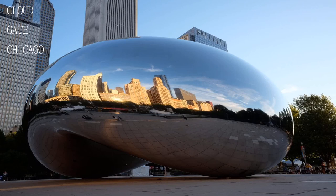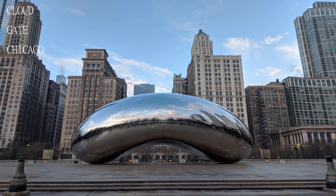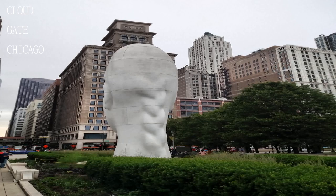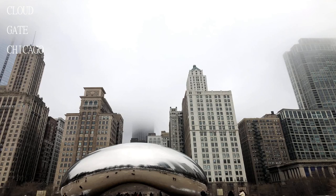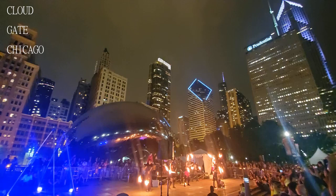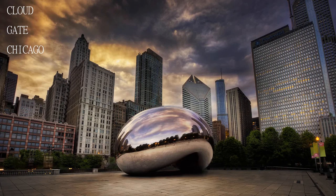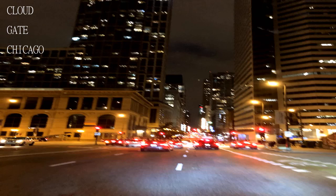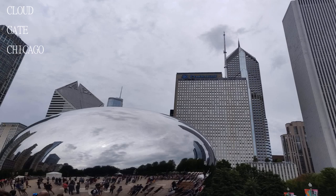It does get really crowded which in turn may mean a long wait, so be sure to either eat first or bring season-appropriate clothes to make sure your visit is an enjoyable one. The reflections of the city skyline in the Cloud Gate or Bean are perfect for making that one-of-a-kind vacation selfie. The Bean is a marvelous sculpture to witness, especially on a sunny day when the reflection is very clear and showcases the skyline well.